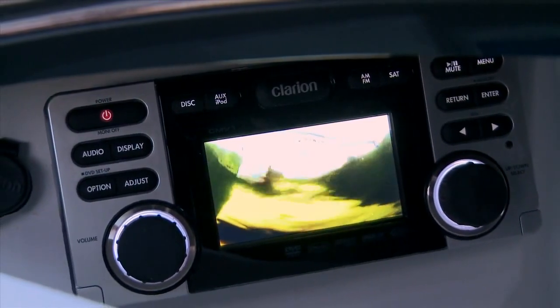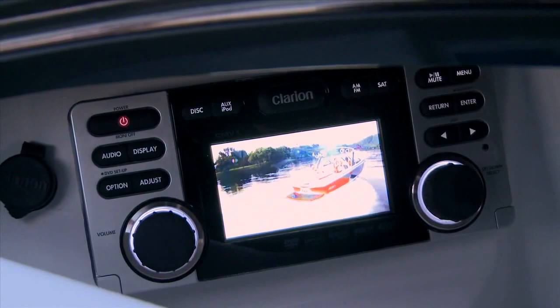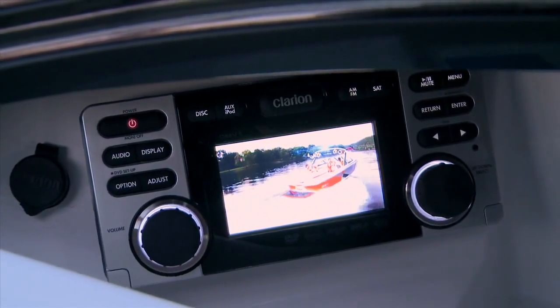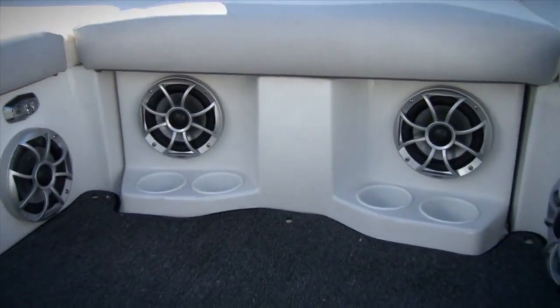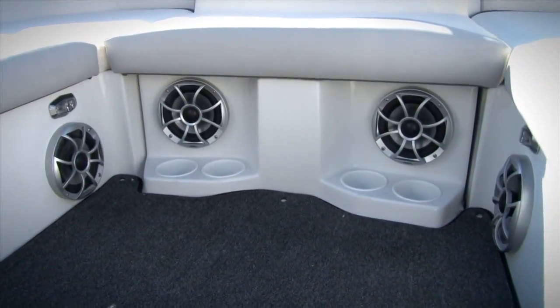Start with a CD or marine DVD Clarion source unit with full iPod interface and remote control options. Then add up to six WetSounds component-style interior speakers with titanium tweeters for crisp, clear sound.